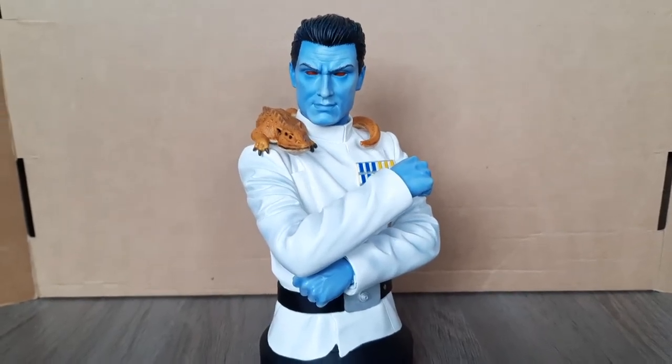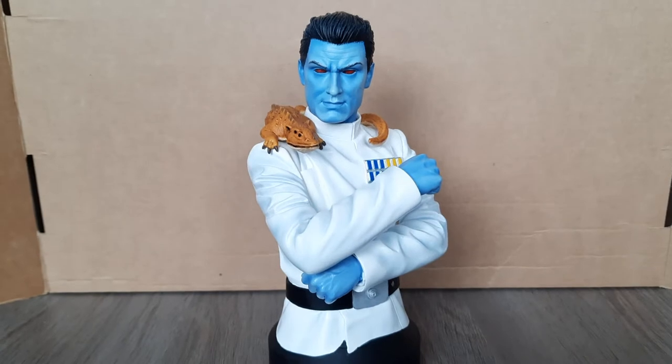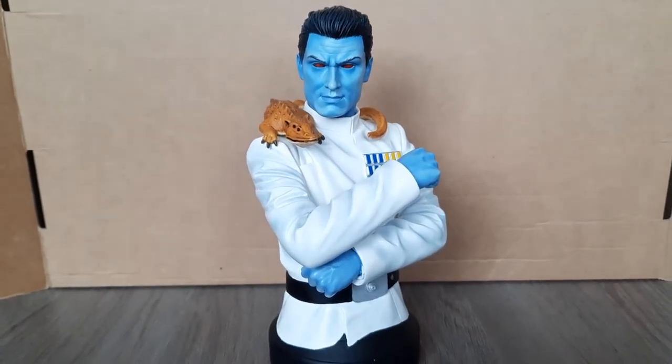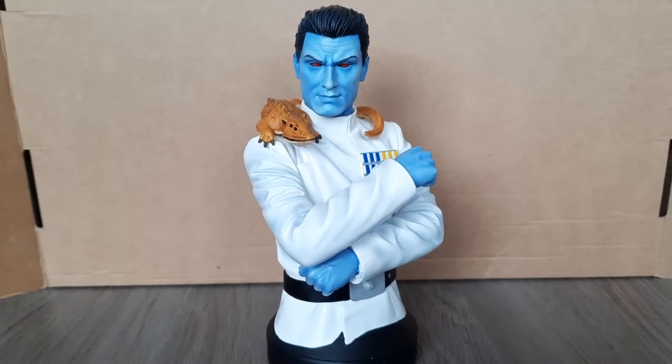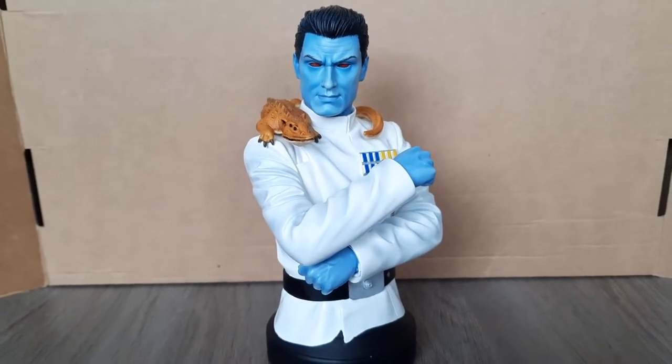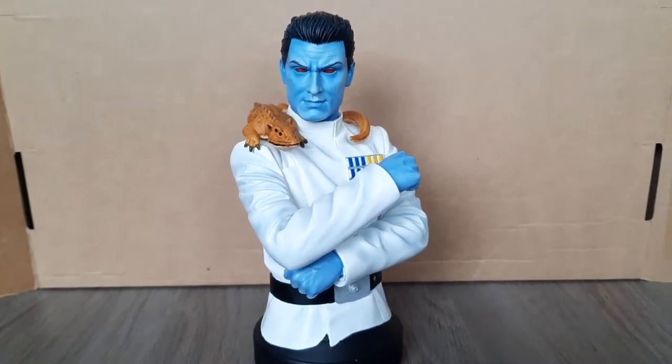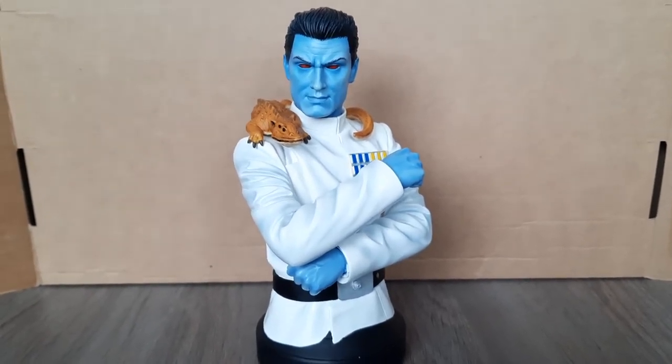Hello guys, and welcome to the final day here on the Heir to the Empire Retrospective Reviews. The final day is the 1st of May 2021, aka the 30th anniversary of Heir to the Empire. The book turns 30 years old today, which is crazy.